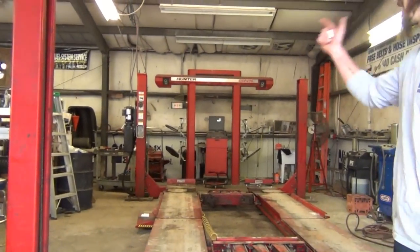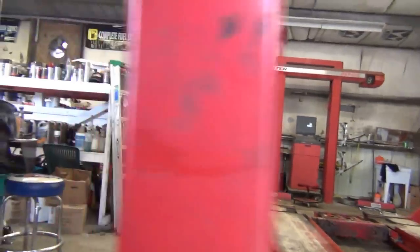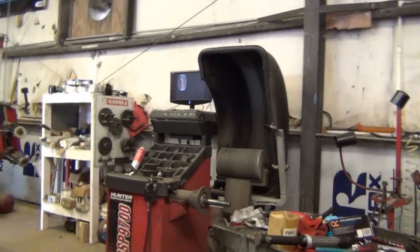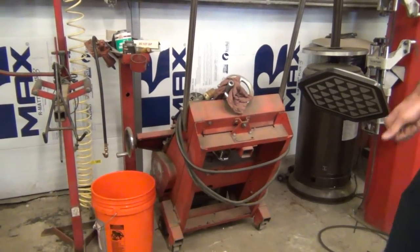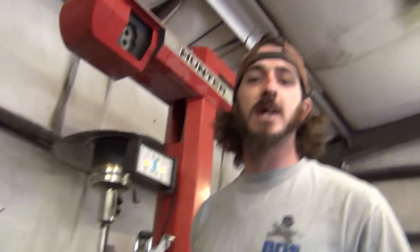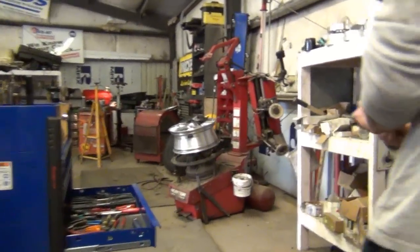On top of alignment capabilities, they have a Hunter Road Force balancing machine, which allows you to dial in wheels and tires better than a standard balancing machine. They also have tire truing capabilities — this machine takes tires that are oblong and makes them perfectly round. It takes the high side of the tire down so the tire becomes round again, ultimately giving you the smoothest ride possible.